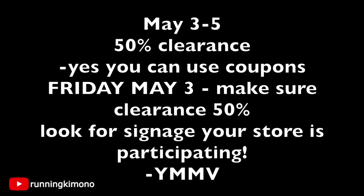Hey guys, it's Running Kimono. I'm doing this video to give you a little taste of the May 3rd to 5th clearance event taking place at participating Dollar Generals — not every store participates. Let's go through some ground rules of why this sale is so awesome. It's taking place Friday, Saturday, and Sunday, and they are going to be taking an extra 50% off marked clearance items.